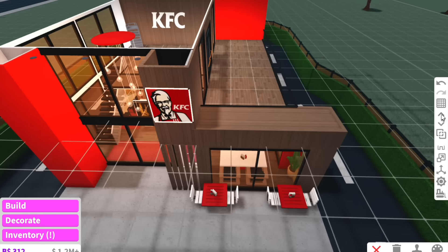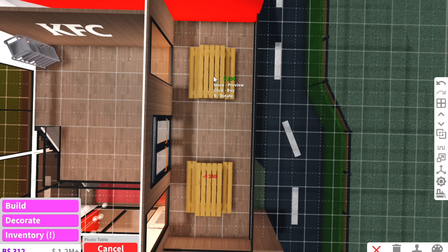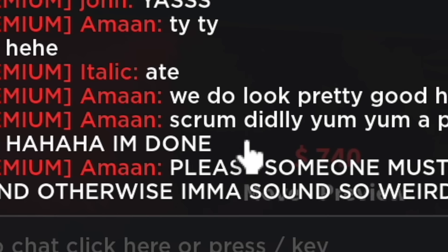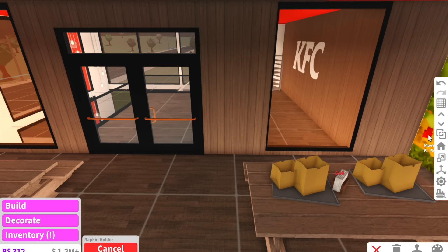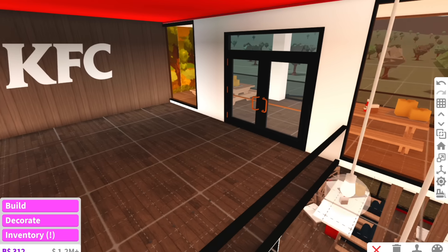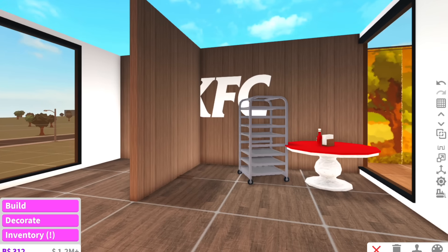Oh my gosh, look at my workers at the front — I feel so bad making them wait. Downstairs is done, now we just have to do the upstairs area. For the outside balcony we're literally just going to put two picnic tables. The good thing with the upstairs area is that most of it is just copying things from downstairs. The balcony is done — now we can do the interior up here. Oh wait, we're forgetting a bathroom! How are people going to use the toilet after they've had a Kentucky Fried Chicken?